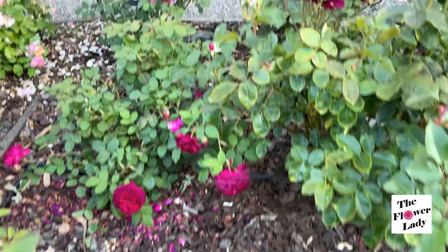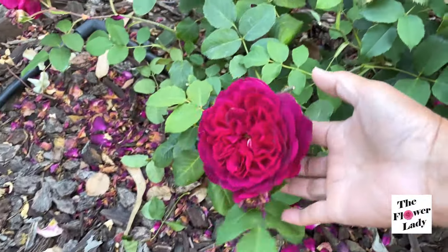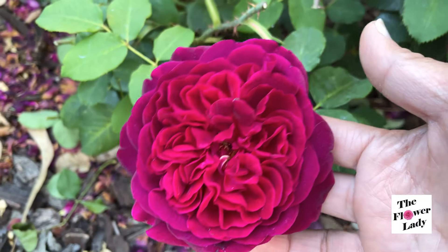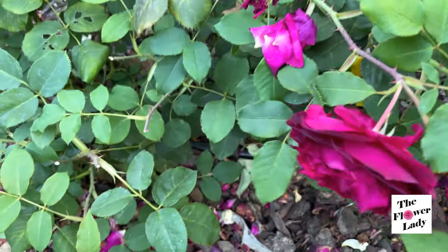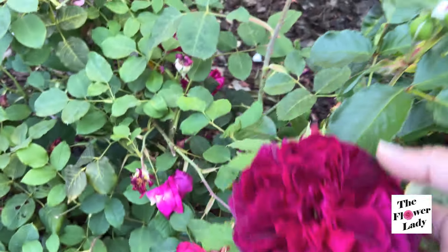I'm going to jump right in here because I want to show you Munstead Wood. Still blooming — such a gorgeous, dark color. Beautiful, striking color on this rose.